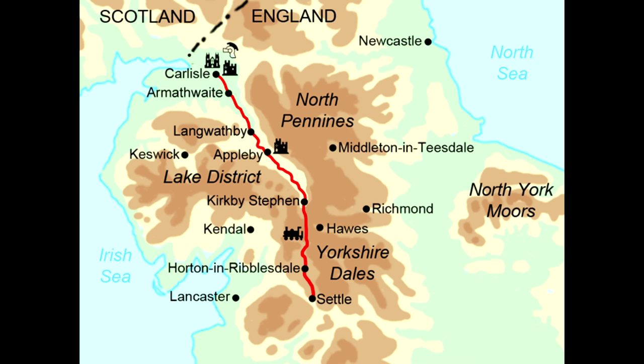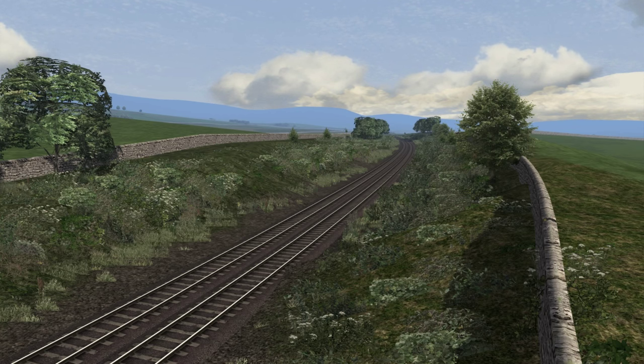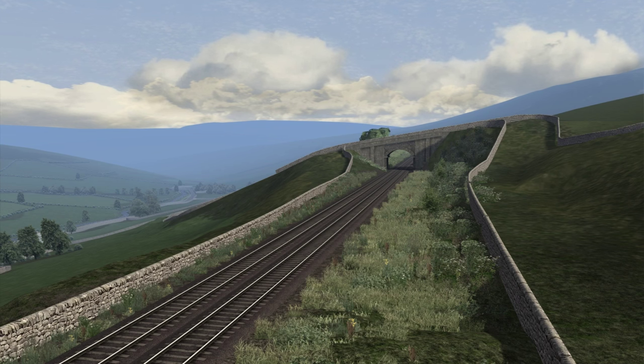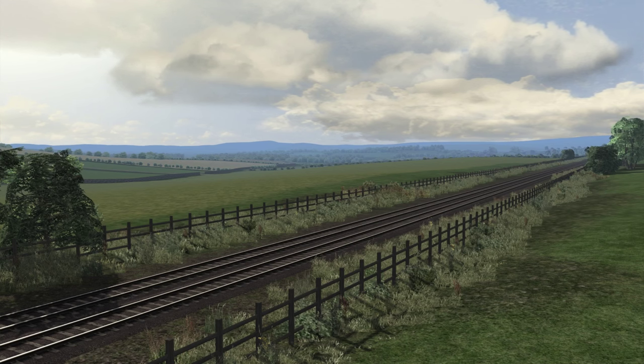The Settle to Carlisle line runs for 73 miles from Settle Junction near the town of Settle, where the line branches off from the Leeds to Morecambe line, right through to the city of Carlisle in Cumbria. Opened in 1875 for freight and 1876 for passengers, the route runs through some of the most remote areas of Northern England. Notable for the beautiful scenery along the route, it is arguably the most famous railway journey in England. The line was born out of the railway politics of the 19th century.